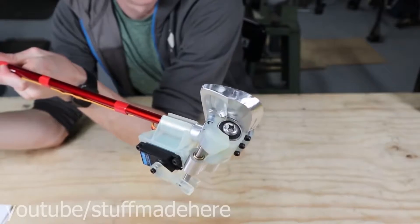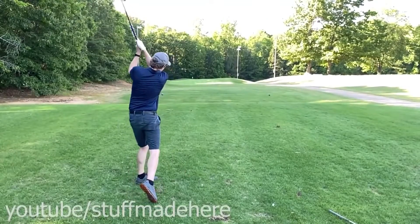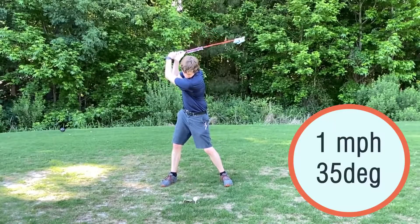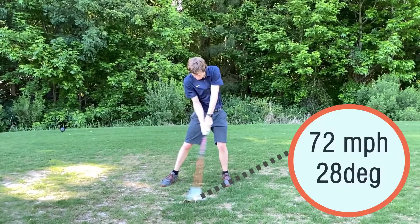It will detect what's going on and then correct the head of the club in real time to make the shot go closer to the desired distance. What I'm doing is sensing where the club is going as well as the speed, and adjusting the loft angles so that the ball goes basically the right distance.